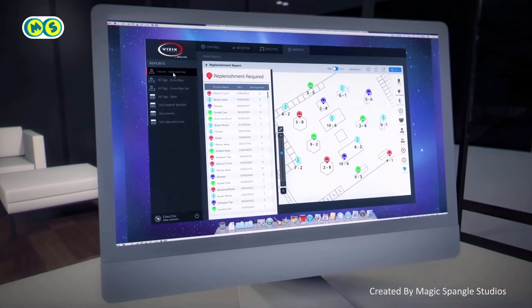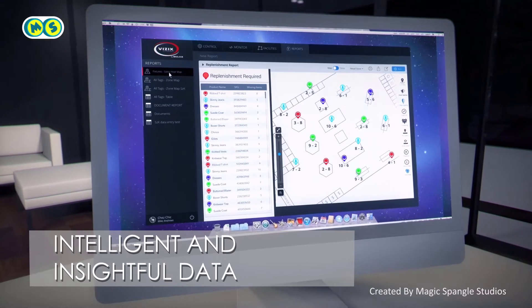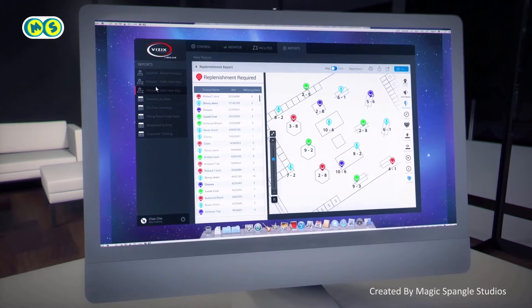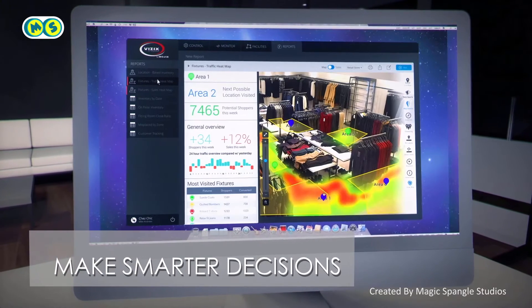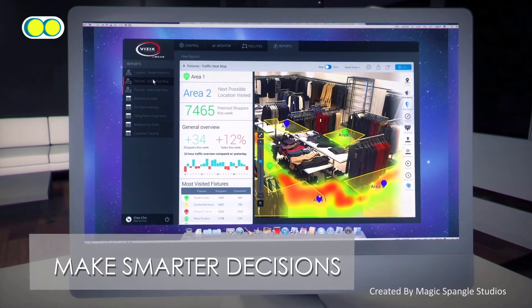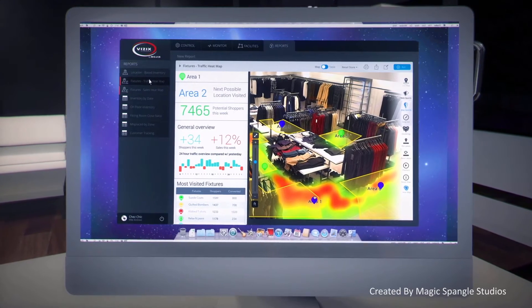The Visix IoT platform consumes the data from Star, providing intelligent and insightful visualization information for the retailer, including reports, dashboards, notifications, and valuable data mining tools. Now everyone in the organization can make smarter decisions about their business.